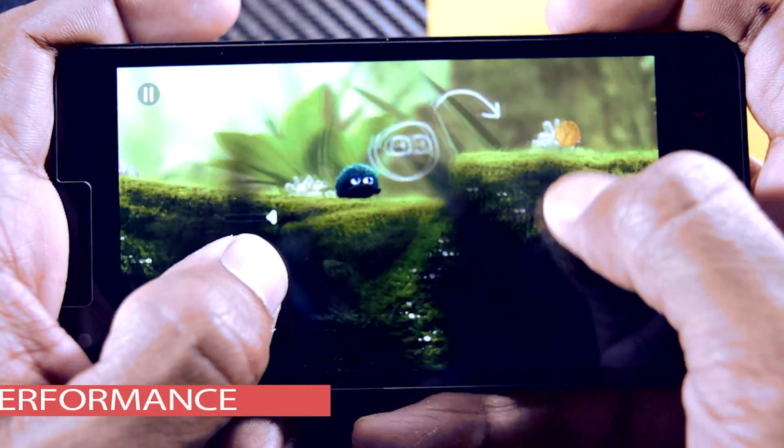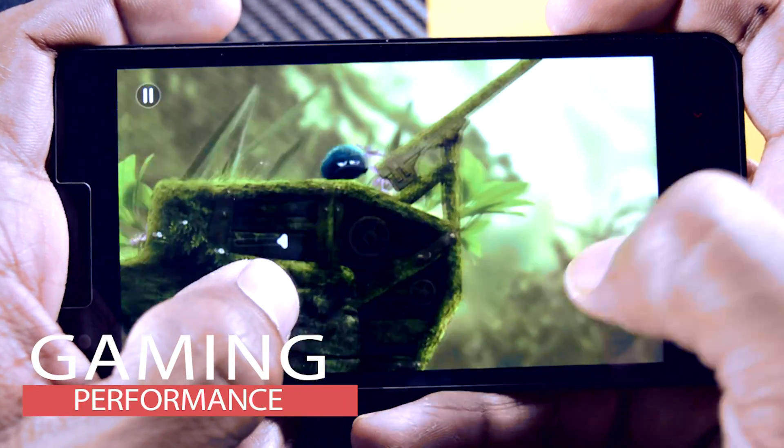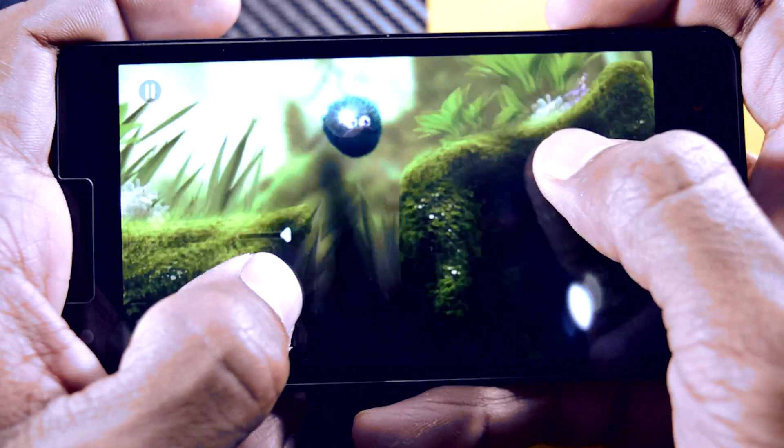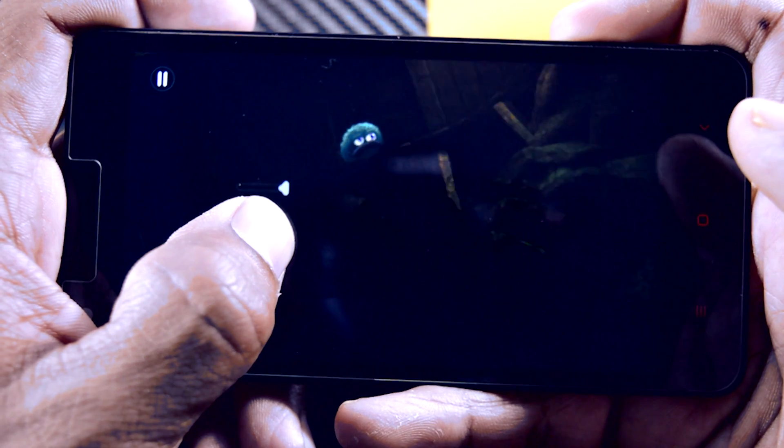The gaming performance is quite decent. I really did not expect more from the device due to its lower-end Snapdragon 410 chip, which is good enough to run some really cool games.